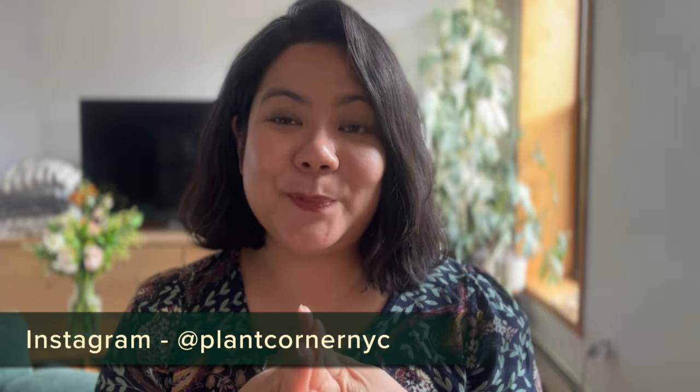If you have any other questions about pests and how to deal with them, feel free to leave them in the comments below or DM us on Instagram at plantcornernyc, and me and my team will get back to you as soon as we can. I hope you have a wonderful day, and I'll see you in the next video. Bye!